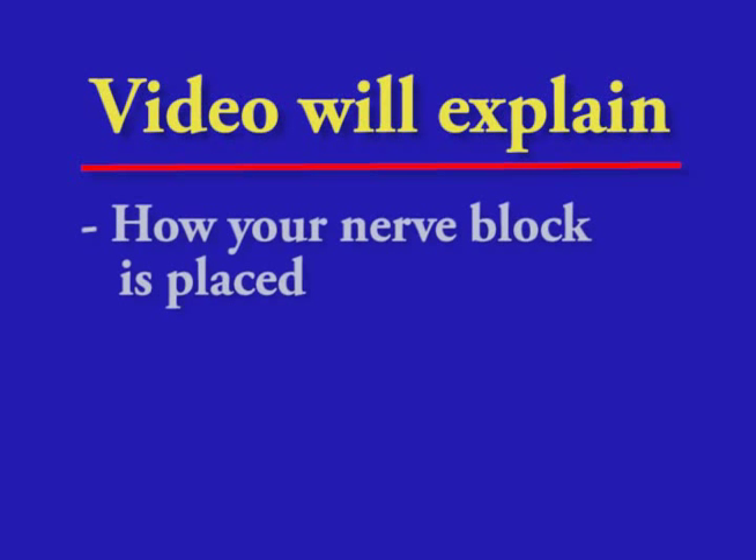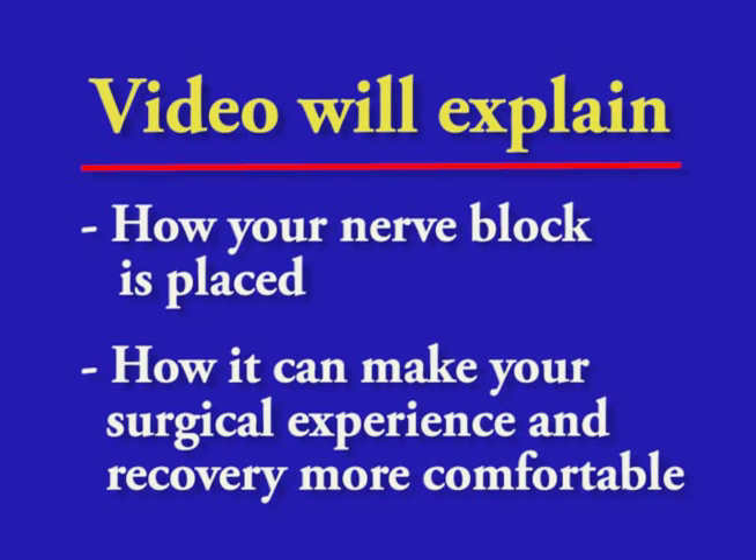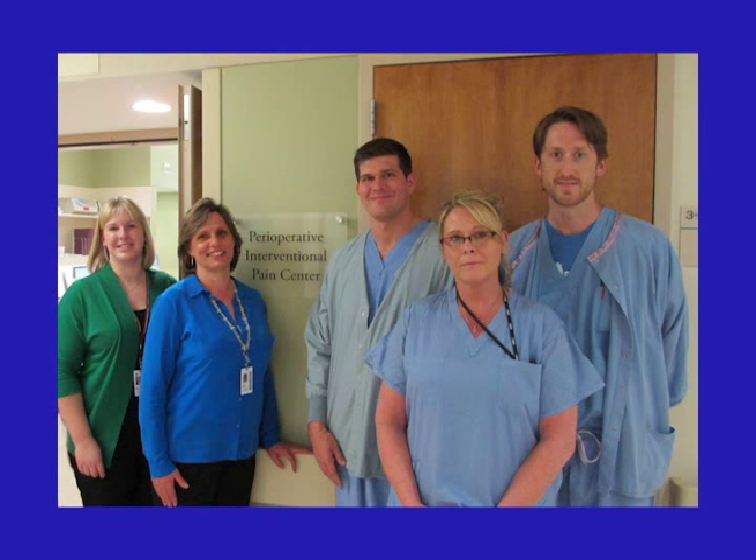This video will explain how your nerve block is placed and how it can help make your surgical experience and recovery more comfortable. All of the members of your health care team welcome any questions you may have.